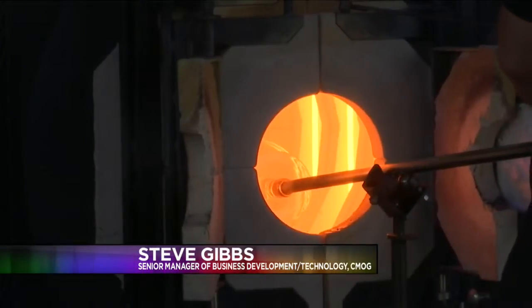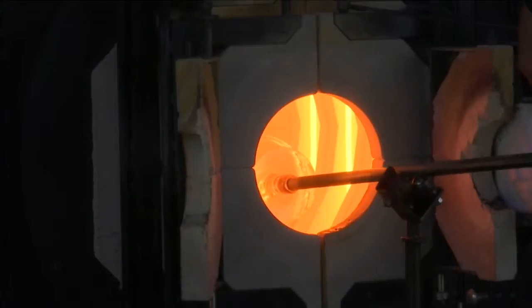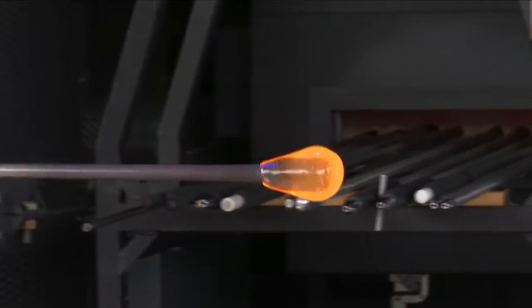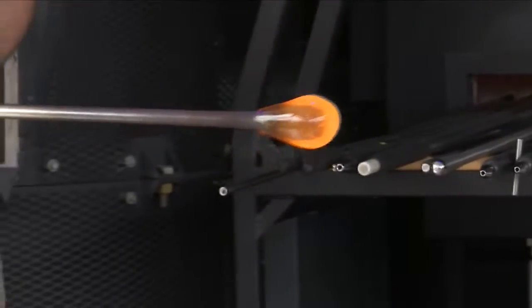The ovens that we use — we call them kilns — are 2,100 degrees Fahrenheit. And 2,100 degrees is about the same temperature as lava in a volcano. That's why the glass glows that wonderful shade of orange as we're working on it, because it's hot as molten lava.